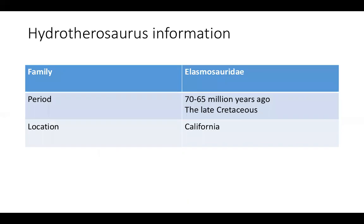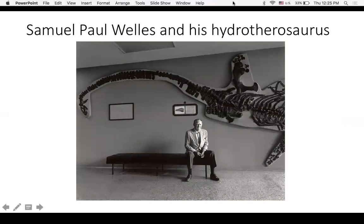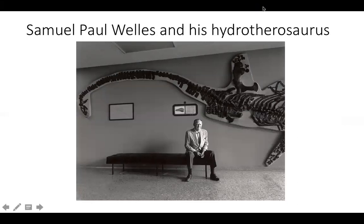This is all the information about Hydrotherosaurus that I could find on the internet. Unfortunately, I cannot find that much information, because Hydrotherosaurus has very limited information available — it's not like T-Rex or other well-known dinosaurs. This type of marine reptile doesn't have that much information. I'm trying my best to present as much as I can, and hopefully you guys enjoyed my little presentation about Hydrotherosaurus. Thank you.